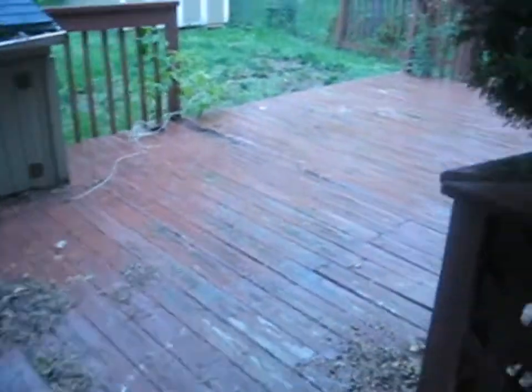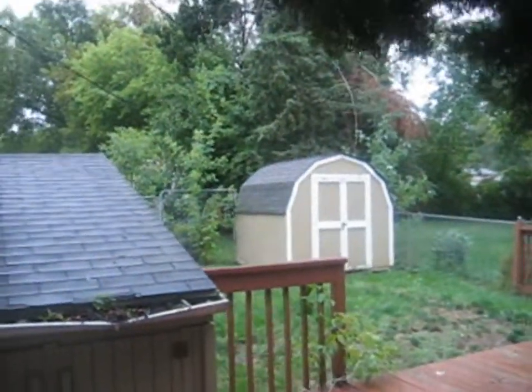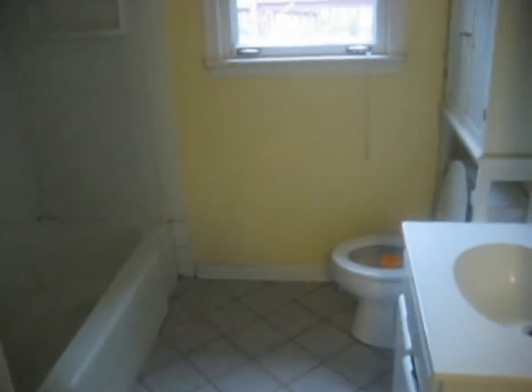We do have a rear deck back here — it is wood, as you can see. And there is a shed back there in the corner. Here's a shot of the kitchen — no appliances, but again hardwood floor. Next door is the bath, with a ceramic tile floor, toilet, sink, and tub.